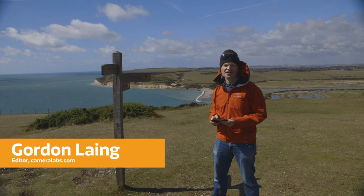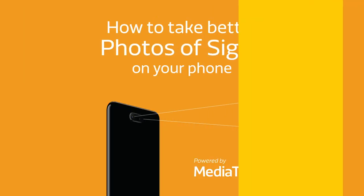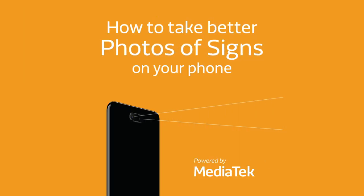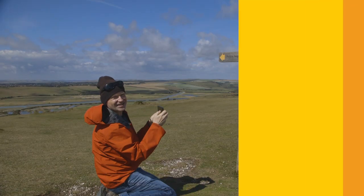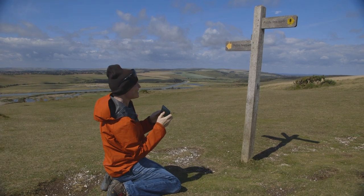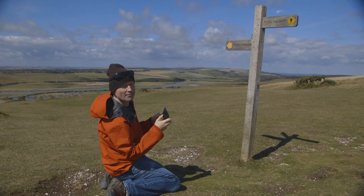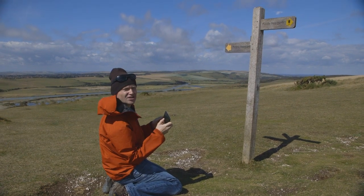Sometimes when shooting landscapes you actively try and avoid man-made objects, but at other times you can really enhance the picture. Signposts literally tell you where you are, and there's no reason why they can't do that for your photos as well. I like to include signposts in some landscape shots so I actually partly remember where I am, but also because it tells more of a story.